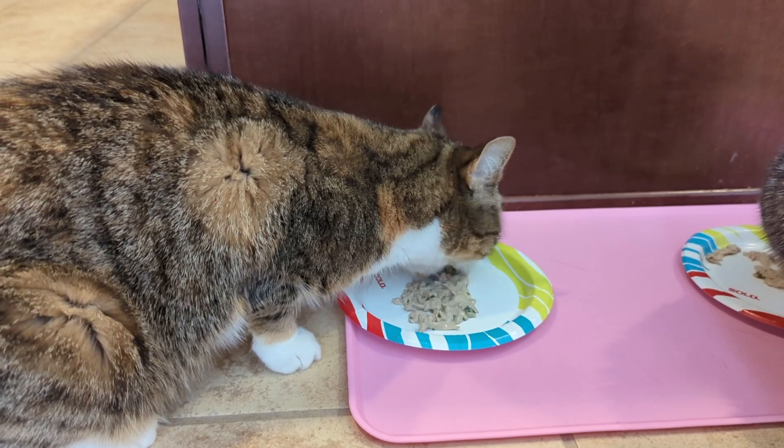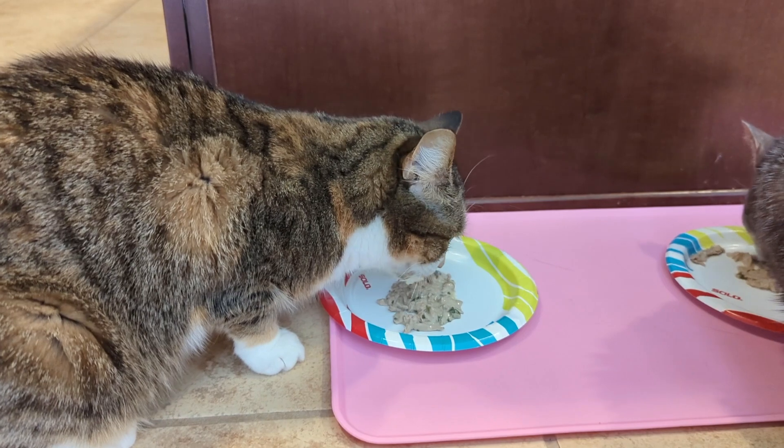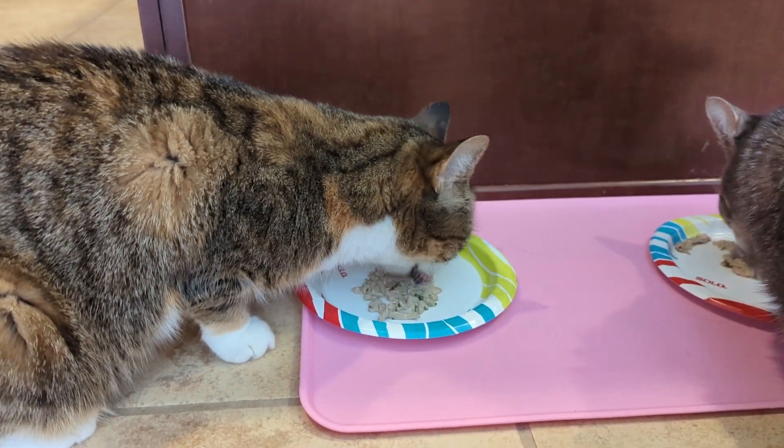I placed them on her plate and then covered them with her favorite food. And from that day on, she ate everything. With multiple cats in the house, I had to keep watch and make sure the other cats didn't try to eat her food.